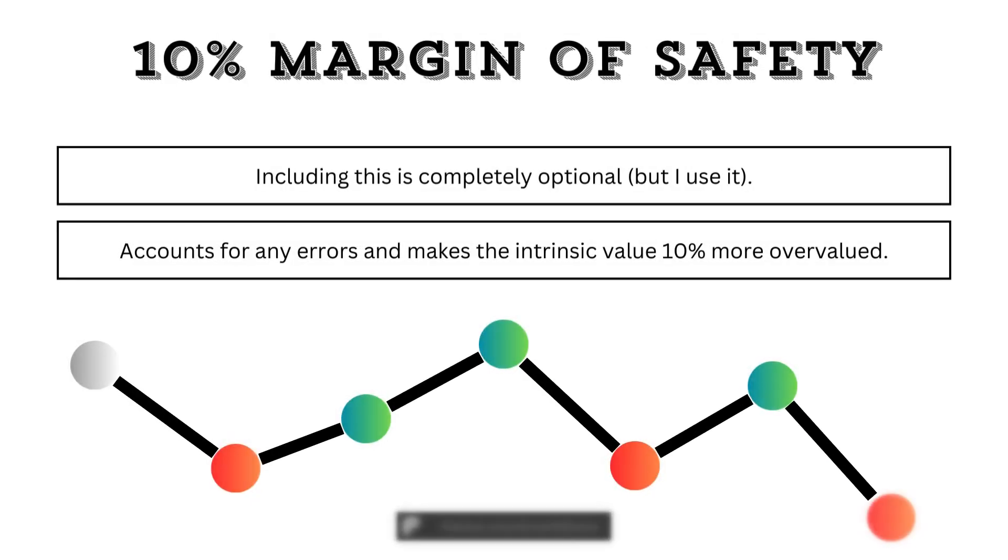Now, to account for any errors, I included an optional 10% margin of safety, which I personally use. This will lower the intrinsic value by 10% and make the stock 10% more overvalued. But it does mean there's room to maneuver.